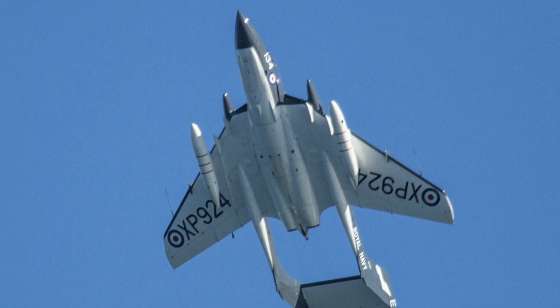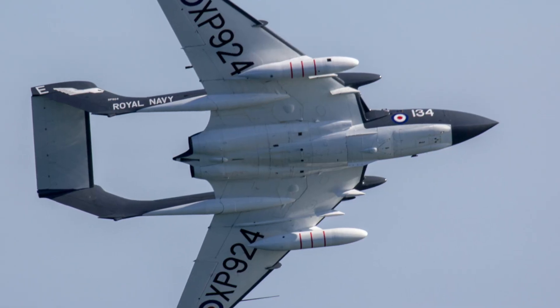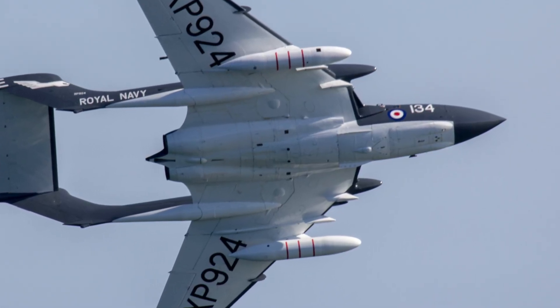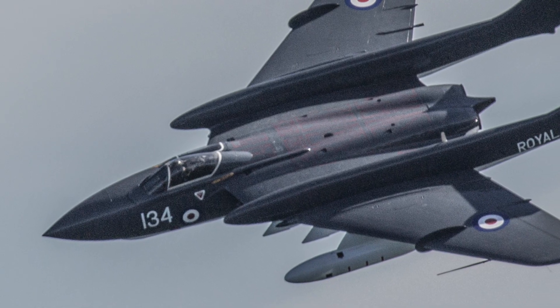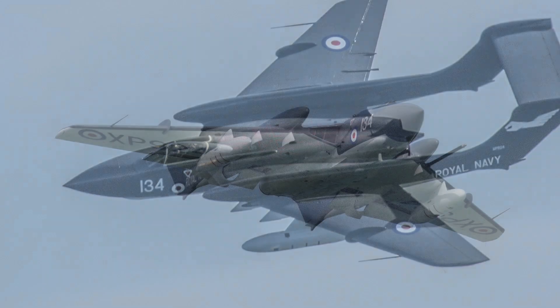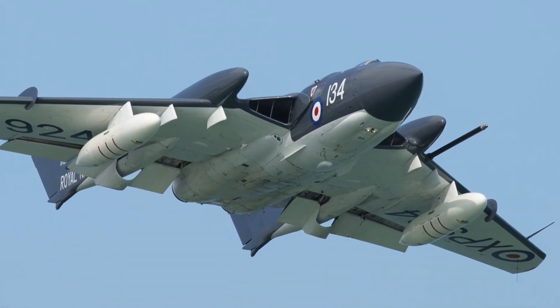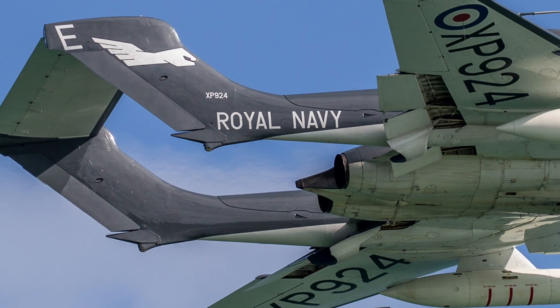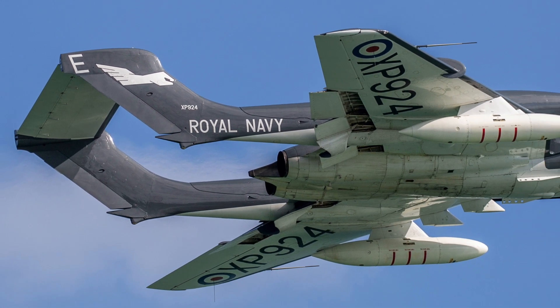The DH110C Vixen was powered by two Rolls-Royce Avon engines, each delivering 7,500 pounds of thrust, allowing it to break the sound barrier in a shallow dive and making it the first ever two-seat fighter to do so. It was famous amongst Navy men for its twin boom tail and an unconventional cockpit layout where the navigator sat in darkness inside the fuselage body.